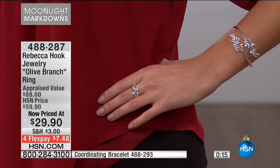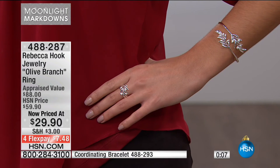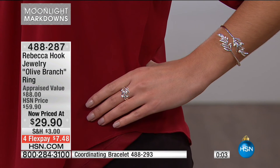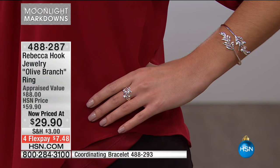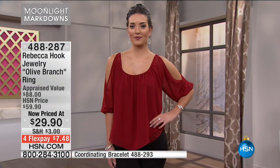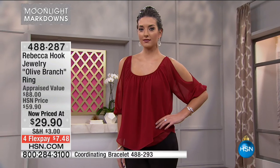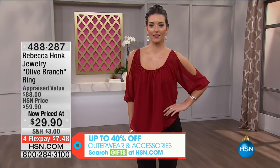HSN sends this ring out to three separate jewelry valuers completely independent from HSN, and shows you the lowest appraised value — in this case $88. Right now it's $29.90. If you're at home thinking, is it as beautiful as it looks on screen? The only way to know is by trying us, putting us to the test. You've got till the end of January 2017. Both of us insist — if for any reason whatsoever it is not perfect for you, return it and we'll refund the purchase price, because there's nothing more important than the trust you place in us. Try us.